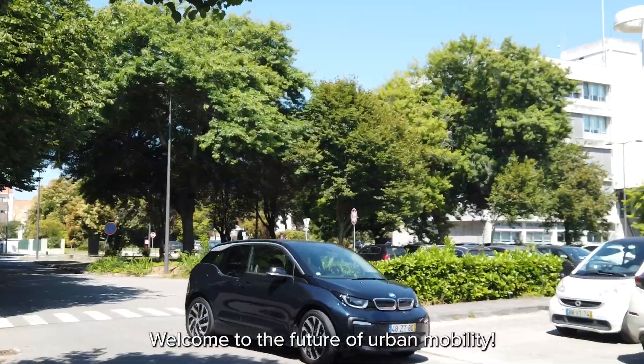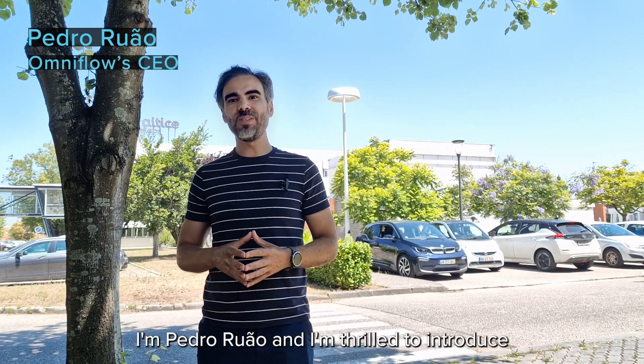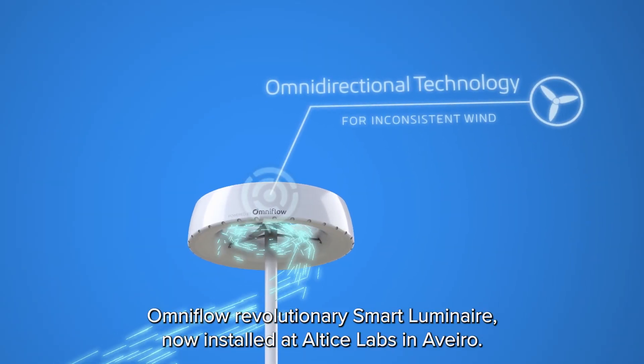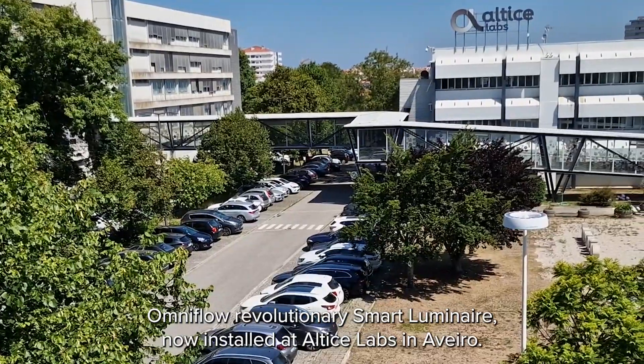Welcome to the future of Euron Mobility. I'm Pedro Juan and I'm thrilled to introduce OmniFlow's revolutionary Smart Luminaire, now installed at Altice Labs in Aveiro.